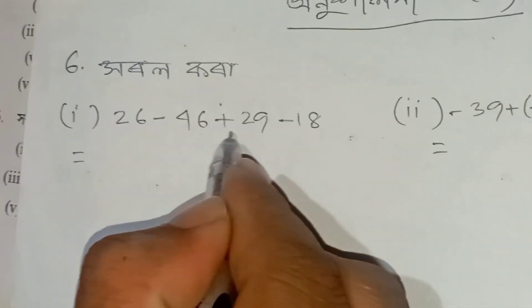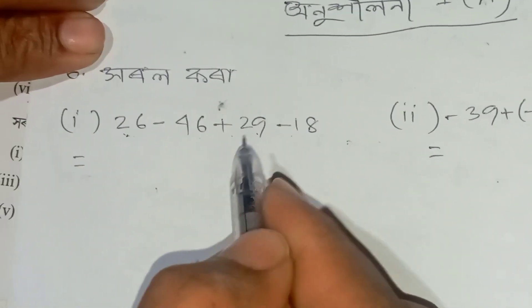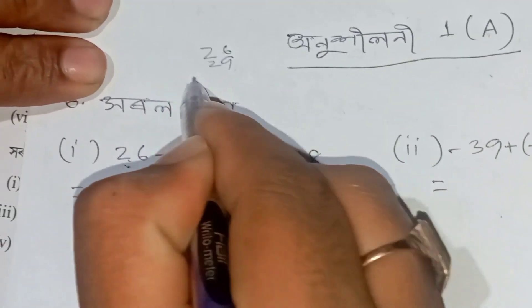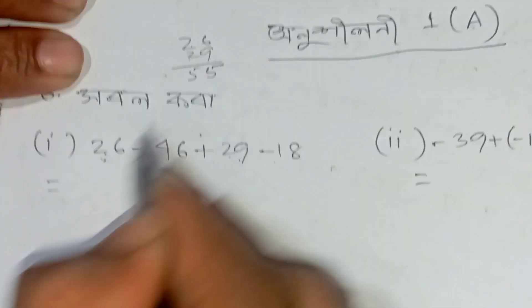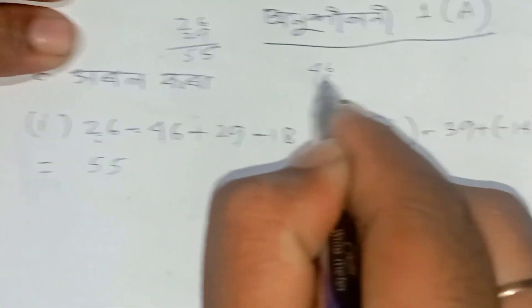So, not to be minus seventy. 46 plus 29 minus 18 — this is how we do this. Plus we do this: 26 plus 29. How much? This means minus plus 46 plus 18.